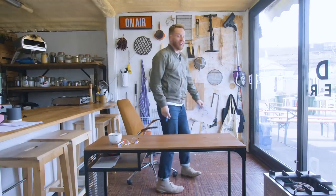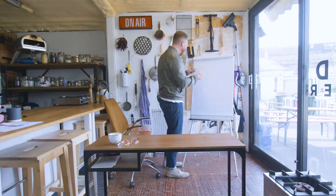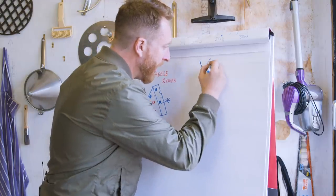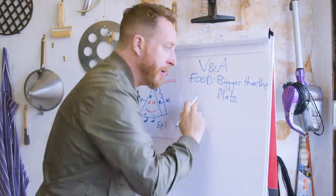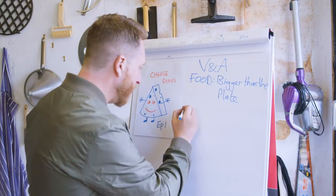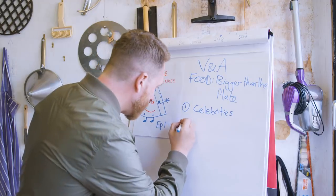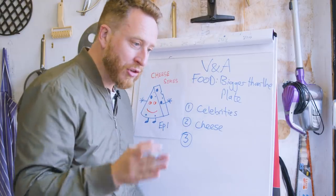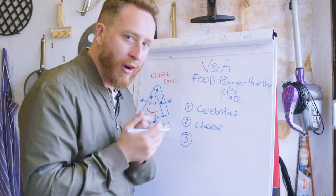We're going to need to get a plan of attack, and for that I need the flip chart. Okay people, so this is for the V&A museum and it's for their Food: Bigger Than the Plate exhibition. There's three things to sort out. Number one, I've got to get hold of some celebrities. Two, I've got to learn how to make cheese. And number three, I've got to collect their bacteria in a clinically controlled environment and procedure.